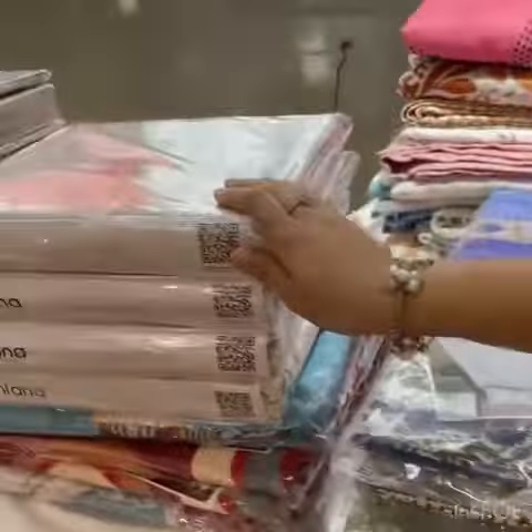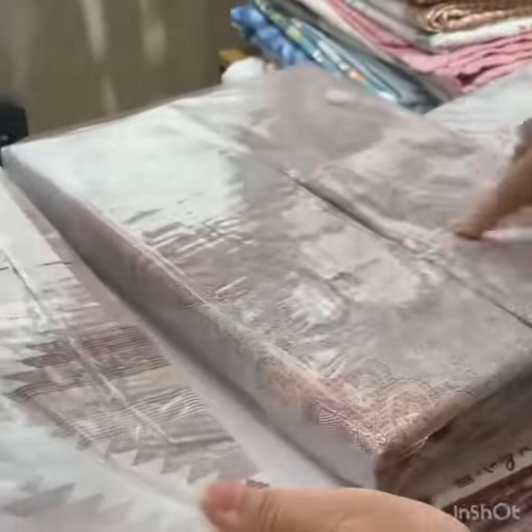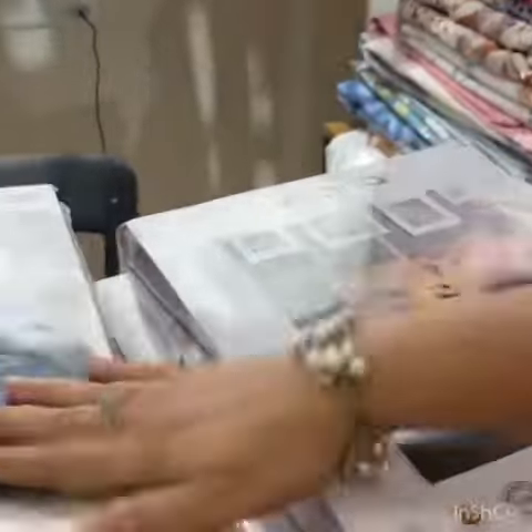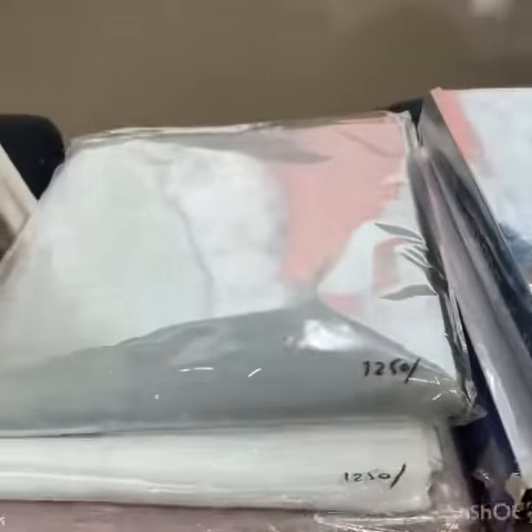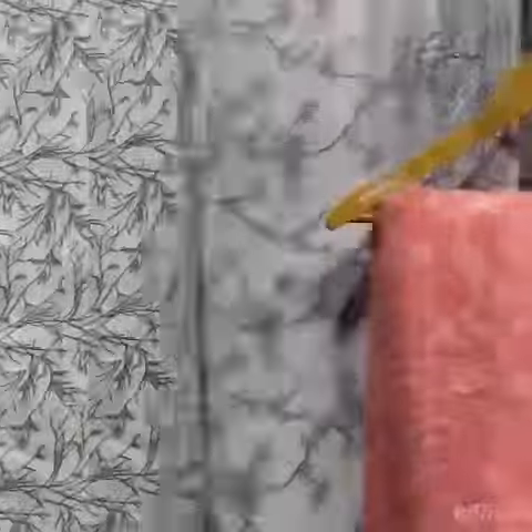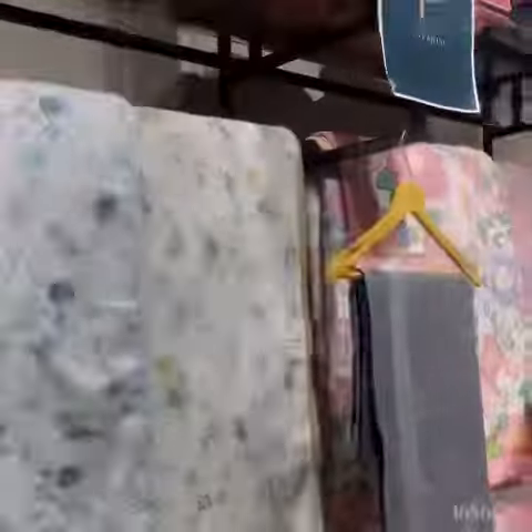We also have a jazz collection with white beds, and reversible bedsheets you can use on both sides. We have pure cotton solid colors and dohars — you can use them all season: monsoon, winter, and summer. They are all reversible too. Happy shopping!